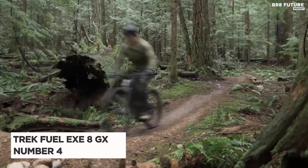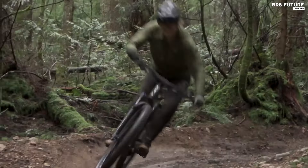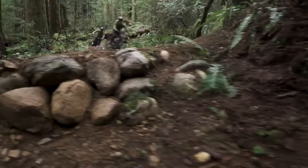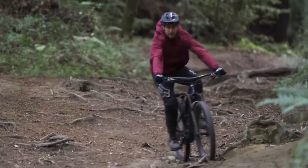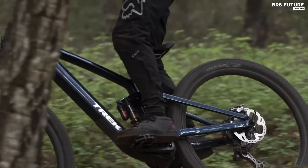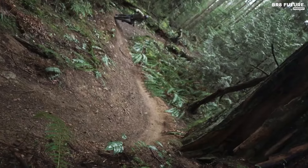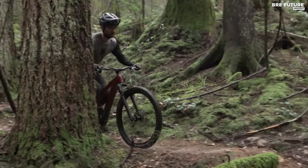The Trek Fuel XE 8 GX stands out as the number four best electric mountain bike for several compelling reasons. Firstly, it seamlessly integrates cutting-edge technology into its design, boasting a nearly silent motor, a discreetly positioned display, and a concealed battery and charge port. This innovation sets it apart, offering a unique riding experience that diverges from conventional e-bikes.